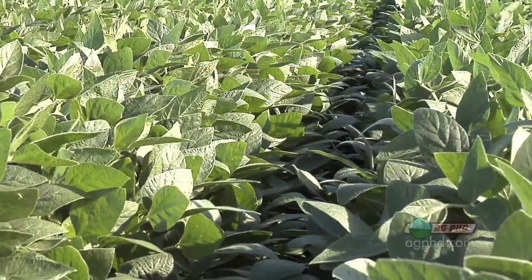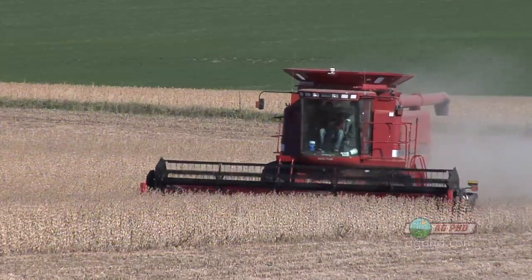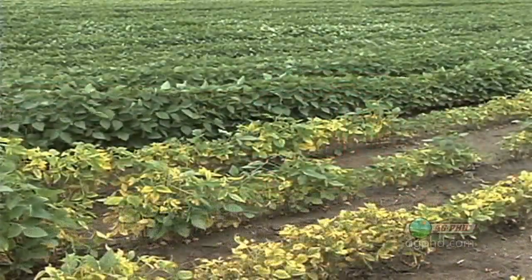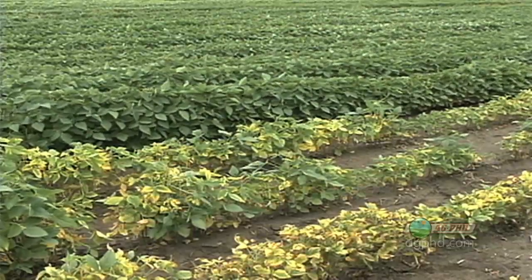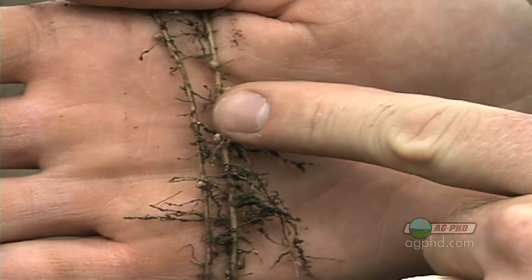There are some other cyst nematode resistance parents coming through the system, but they're having a hard time breeding some of that yield drag out of them. So that's the bad news — we have no way to completely control them. Let's talk about identification and then what our steps are to manage through the problem right now.